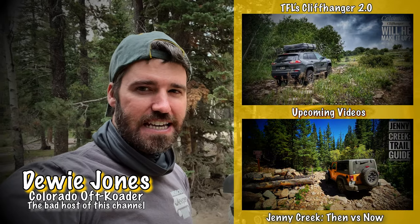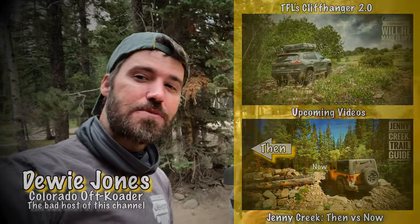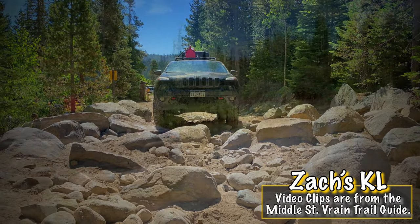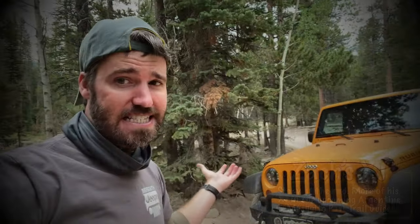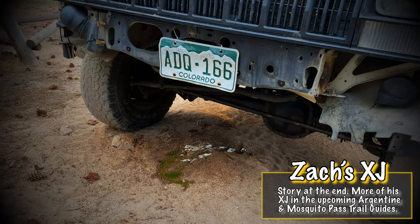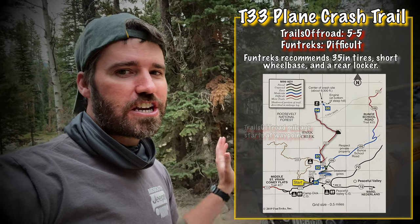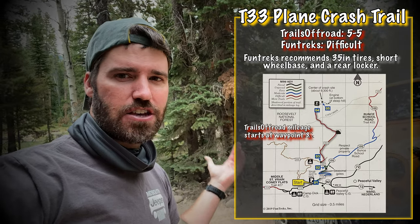Hey guys, my name is Dewey Jones, I'm a Colorado off-roader and I film trail guides that show off Colorado but also have unique off-road action. However, this is gonna be a short trail guide. We're gonna come back with our Cherokees, Renegades and all that, but I just want to do T-33. I had some time off, Zach's out with me, we were gonna be testing his new Cherokee XJ but we're just gonna film T-33. So let's just get at it.